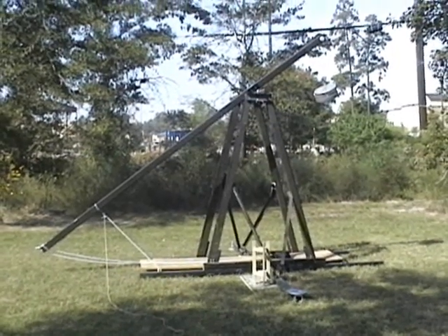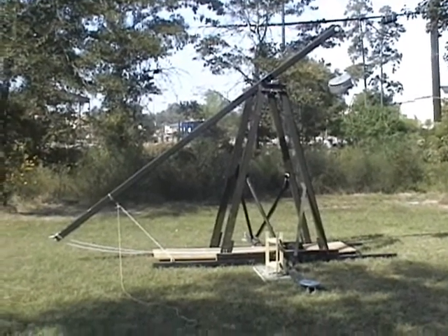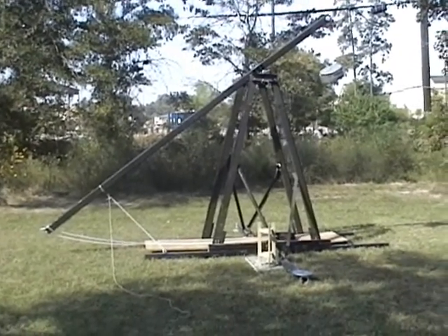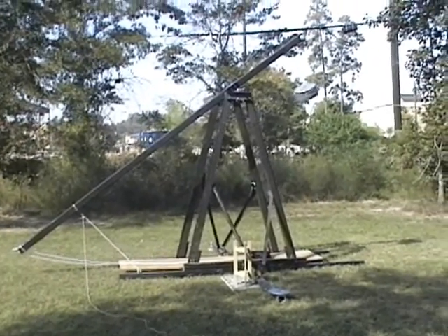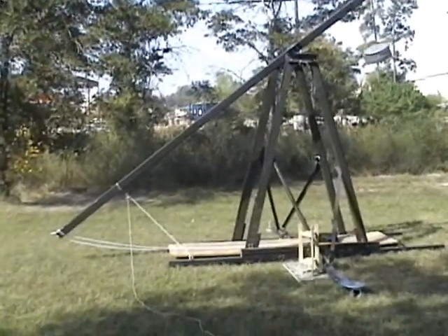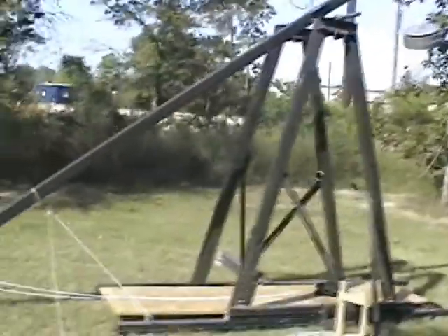Here we are with the trebuchet at the Pumpkin Fest. We've already flung a couple of pumpkins with it. We've got it loaded and set up ready to go, but we haven't got a pumpkin yet to get it loaded. We'll take a quick walk around it and show how it works.